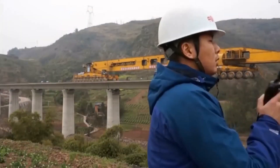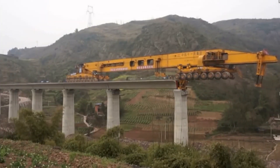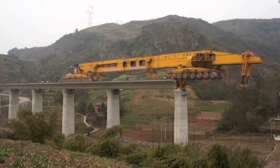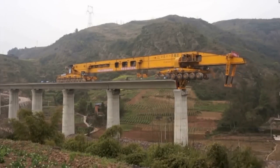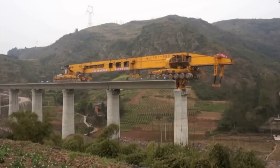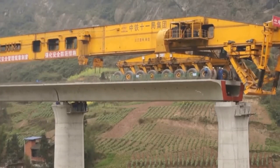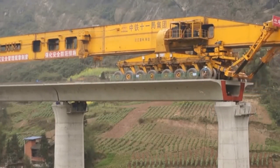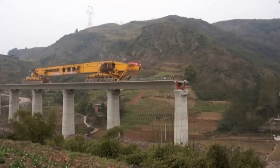When in operation, the SLJ 900 showcases its prowess by cruising at a brisk 5 miles per hour without a load, and a commendable 3 miles per hour while carrying bridge components. This efficiency translates into a staggering potential to construct a 30-mile stretch of bridge in a single day. In essence, the SLJ 900 is a symbol of engineering excellence, seamlessly blending power, precision, and speed to transform the daunting task of bridge construction into a well-choreographed performance of efficiency and innovation.